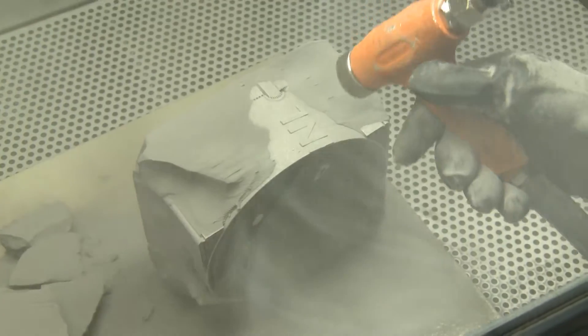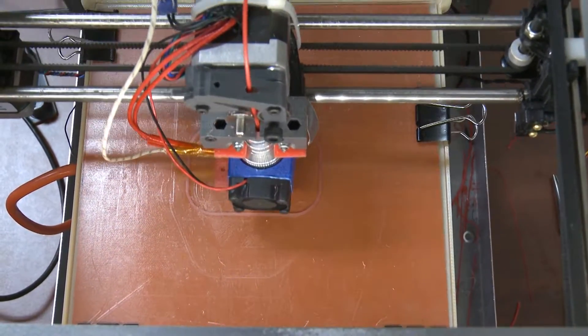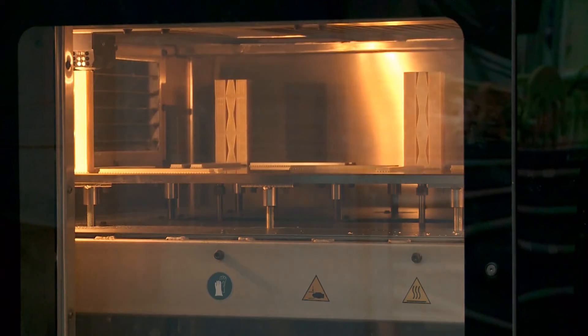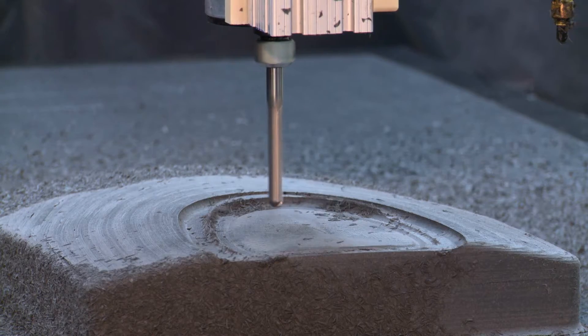What's more, the ability to design anywhere, build anywhere, reduces the carbon footprint of manufacturing and transport. All of that makes additive manufacturing the kind of clean energy manufacturing in which the U.S. Department of Energy encourages exploration and investment.